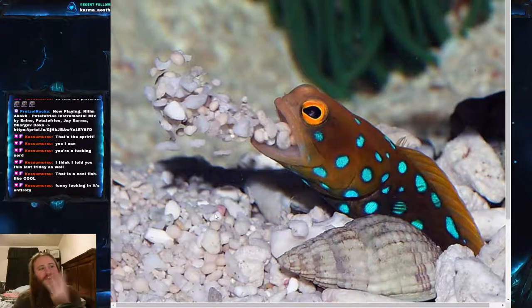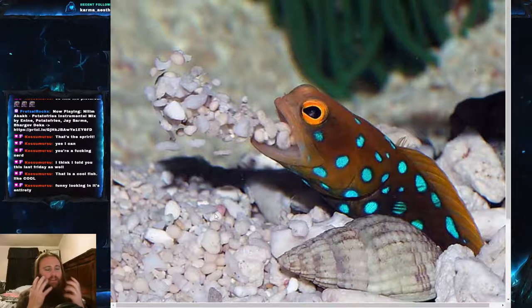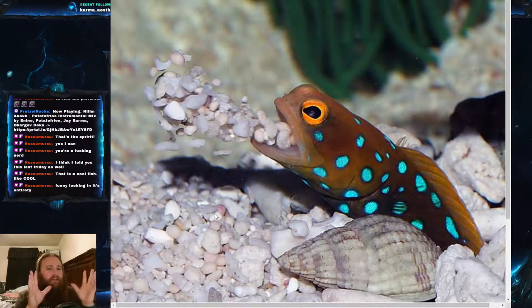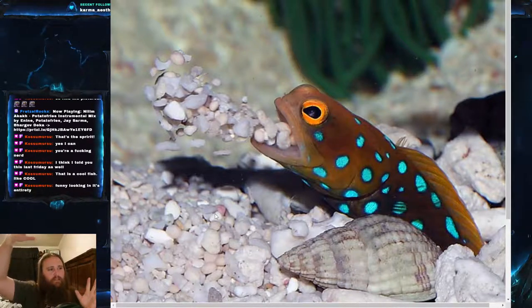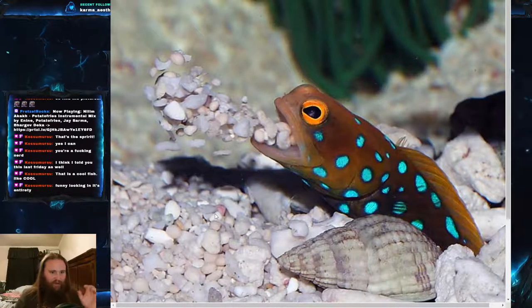We actually have three interesting facts this time — the first Fish Friday with more than one! Interesting fact number one: all jawfishes are paternal mouth brooders, meaning the dad holds the eggs in his mouth to incubate them, usually for about a week. He then spits them out into the water, and about two weeks later a small jawfish hatches from the larva and immediately starts digging a burrow.